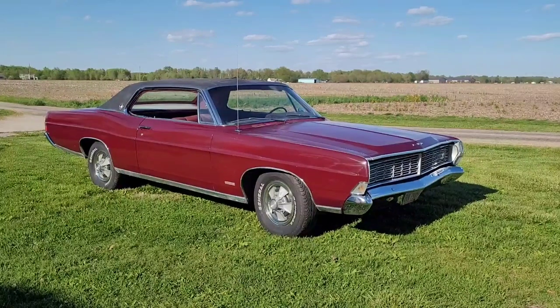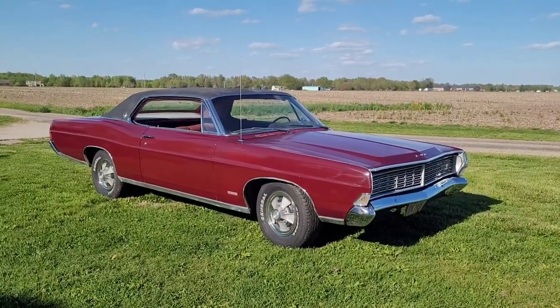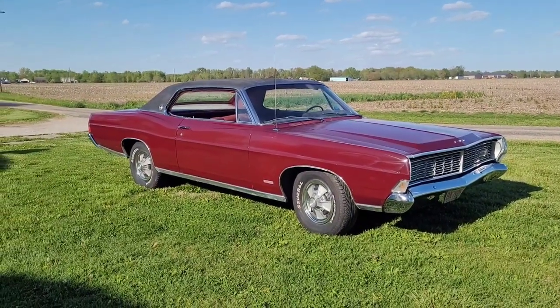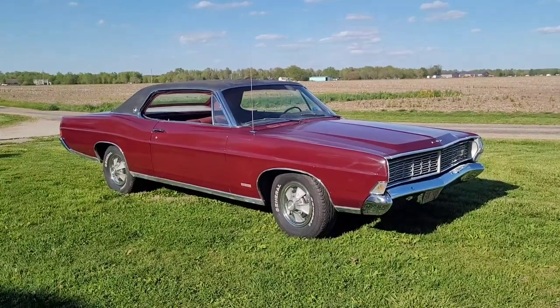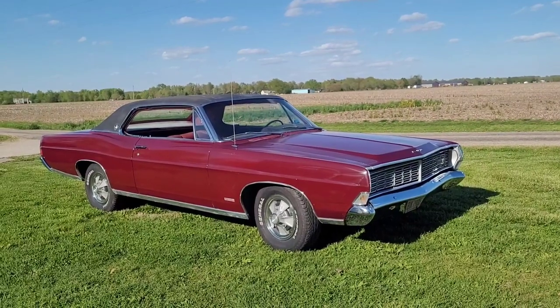Hey everybody. I've been telling you guys for quite some time that we were going to talk about these 68 Fords I've got around here. Finally got a decent evening, so we'll talk about this 68 LTD two-door with the Brougham interior.